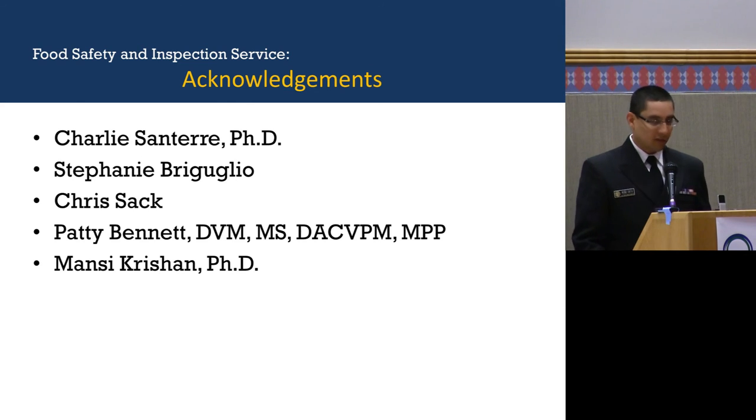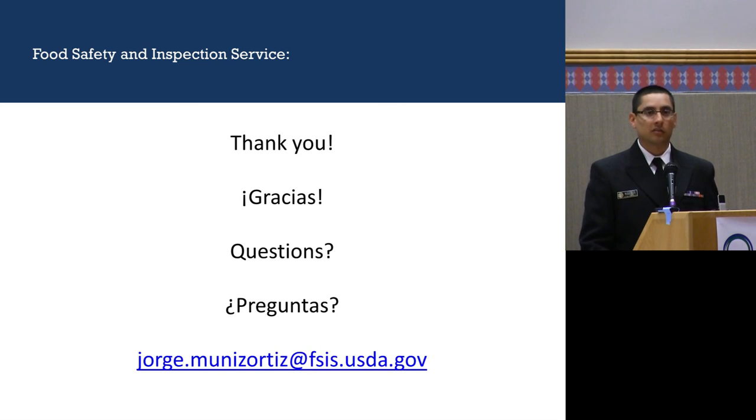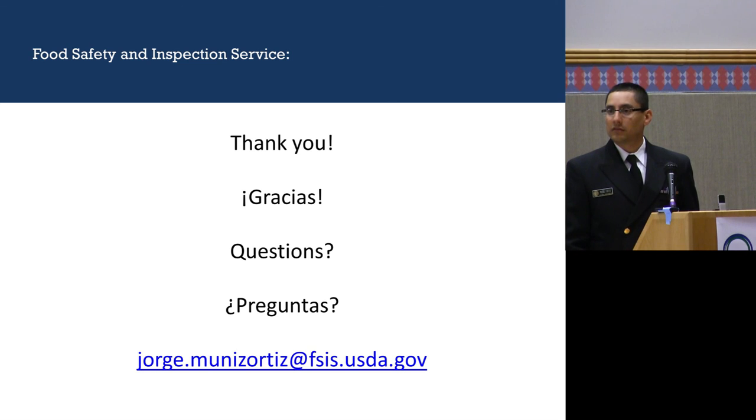I want to thank Dr. Charlie Santer for encouraging me to come here, and I appreciate his enthusiasm. Stephanie Berguglio and Chris Sack work at the FDA and closely on the Total Diet Study — they helped me look at it and try to interpret it. Dr. Patty Bennett, my former supervisor, was really helpful, and thank you to Nancy for inviting me. I'll take any questions now.